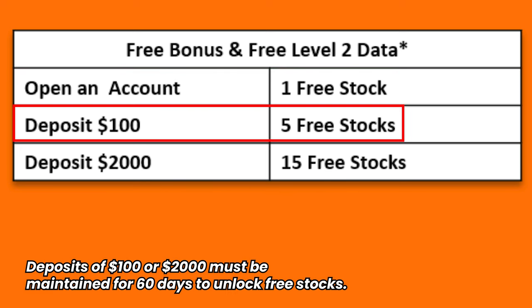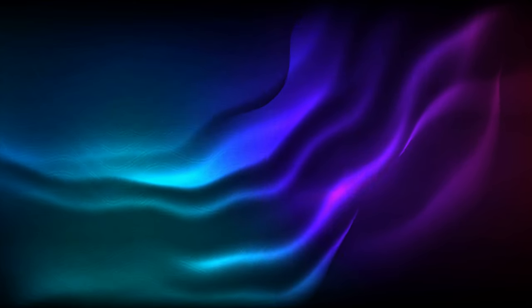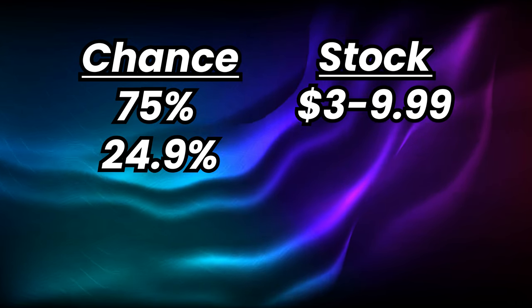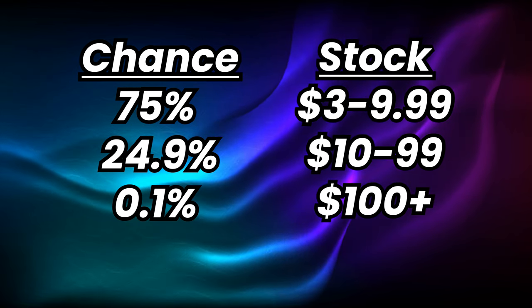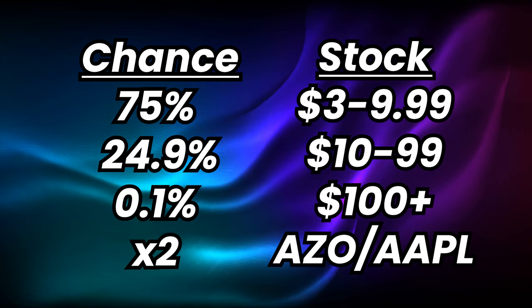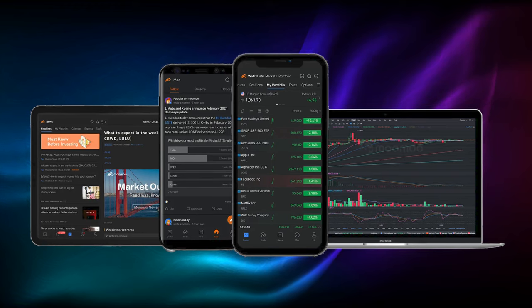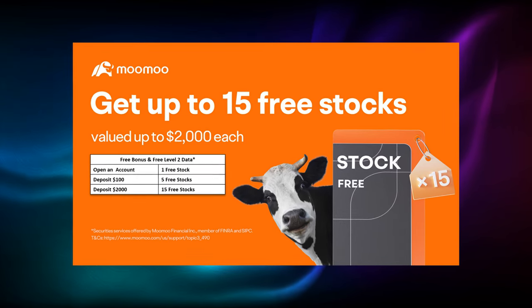Then you get four more free stock draws for depositing $100, and if you deposit $2,000, you get 10 more. MooMoo does actually tell you the probability of drawing your free stocks. There's approximately a 75% chance of getting a share worth between $3 and $9.99, a 24.9% chance of getting a share worth between $10 and $99, and a 0.1% chance of getting a share worth $100 or more. The probability of getting ASIO or AAPL stock during this promotion is actually doubled, and one viewer indeed commented that they got a free share of Apple, which is a stock worth over $100. MooMoo is commission-free for US residents trading US stocks, and you can buy stocks, ETFs, and even options. You'll have access to professional-grade charts and tools. You can learn from other investors and even get investing news right inside the app. So be sure to sign up for MooMoo with my link below and get up to 15 free stocks.